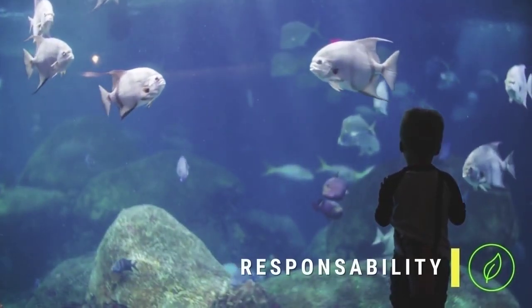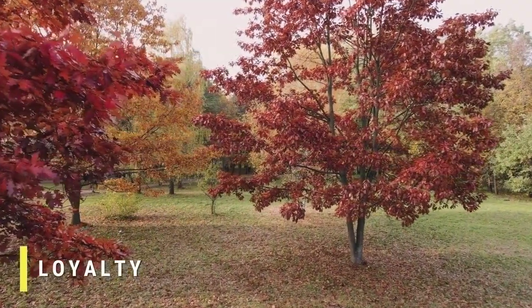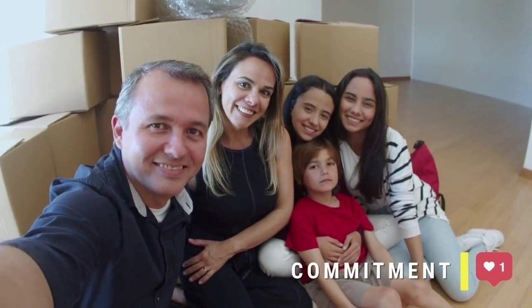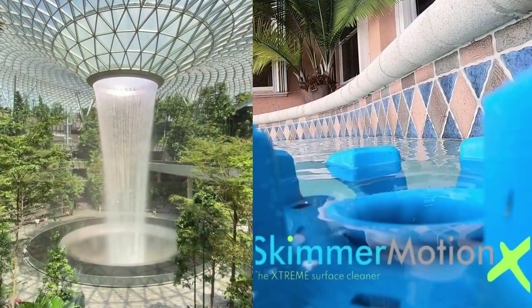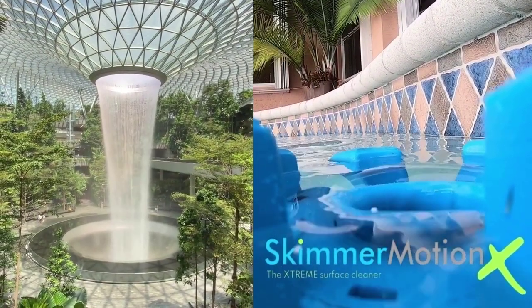And with the rising awareness of the climate crisis, not only do we need a greener product made with recycled materials, but one that can still be produced here, so we can reduce our carbon footprint and exceed the quality and expectations of our loyal customers one more time. This is why we're so proud to introduce our newest member in the family, the Skimmer Motion Extreme.